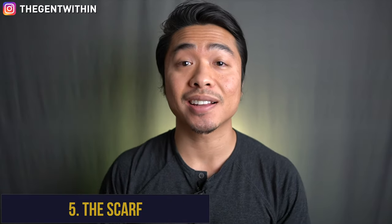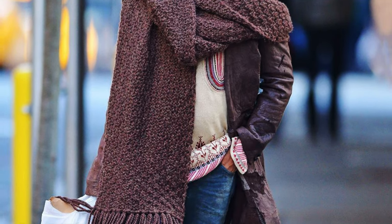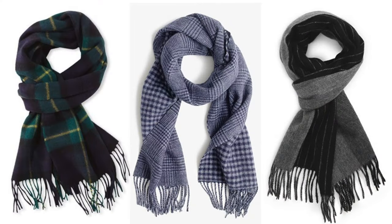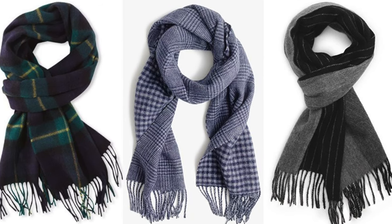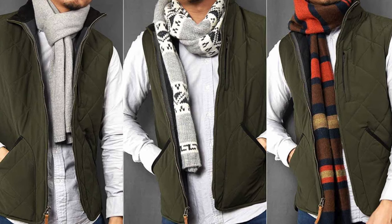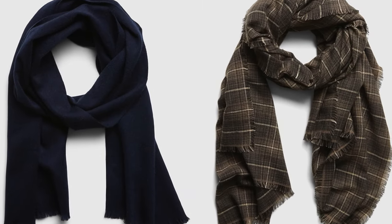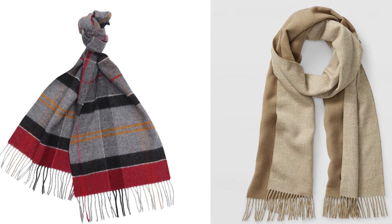Winter essential number five is the stylish scarf. There's no other accessory that's as functional and as stylish in winter. There's no going wrong with neutral solids of navy, olive, or brown, but it's more fun to inject some color and interesting patterns into your scarf game too. Classic tartans or plaids in cashmere and wool blends are right on trend and as luxe as ever. I like the variety Banana Republic has, and Nordstrom and Club Monaco also have some nice tartan plaid options worth checking out.